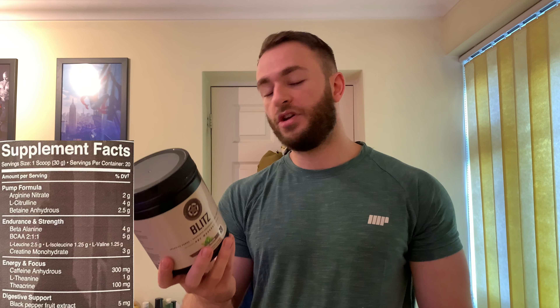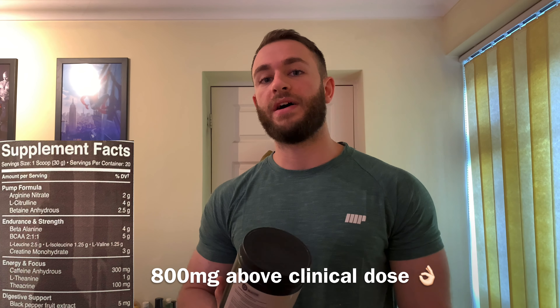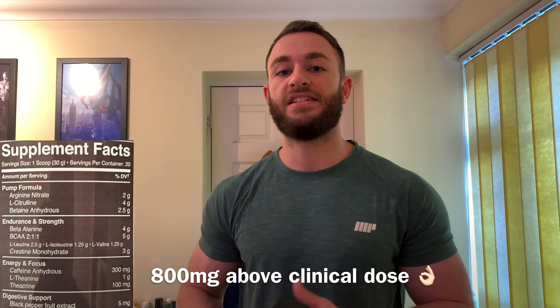Moving on, we've got betaine anhydrous at 2.5 grams — the whopping clinical dose right there — which is going to help with power output, strength, and endurance. Then we've got the endurance and strength matrix. First up is beta-alanine at 4 grams, the amino acid responsible for those itchy, tingly sensations. It helps with endurance when it builds up in your system and buffers lactic acid.